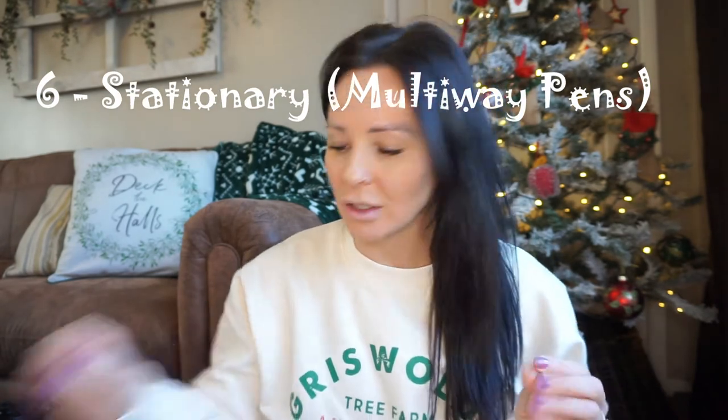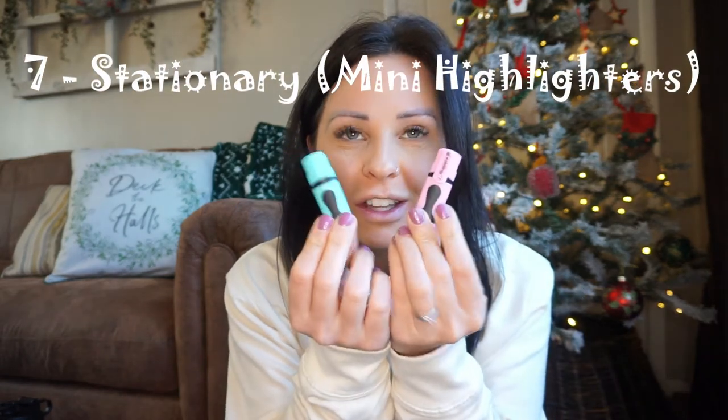For stationery, something like a multiway pen is great — obviously not in pastel colors, but get the ones with red, blue, green, and black. They're perfect because black is what we're allowed to chart with, and the other colors are great when you get your paper handover — you can circle and write in different colors to highlight important things. Highlighters are also wonderful — I keep mini ones because they fit in your pocket without taking up too much room, to highlight anything mega important in the handover.